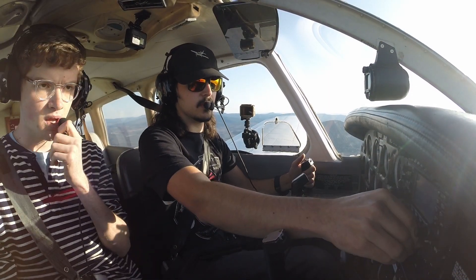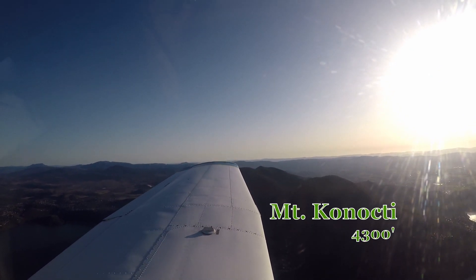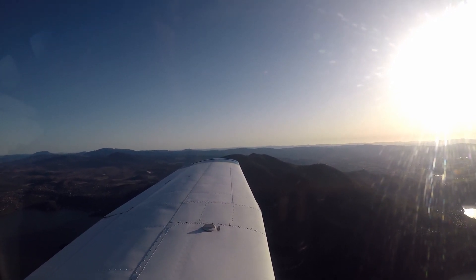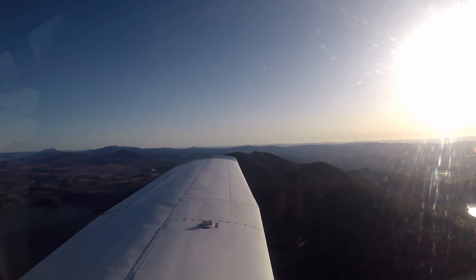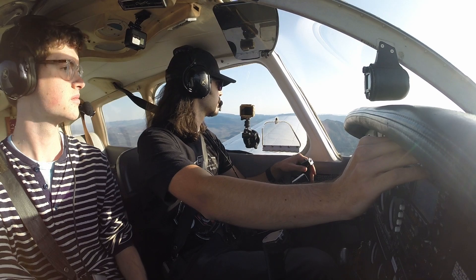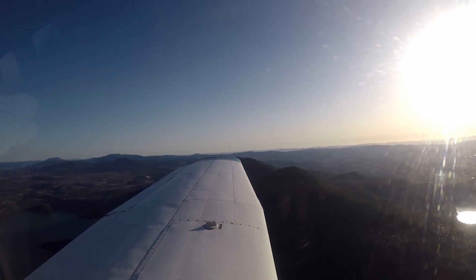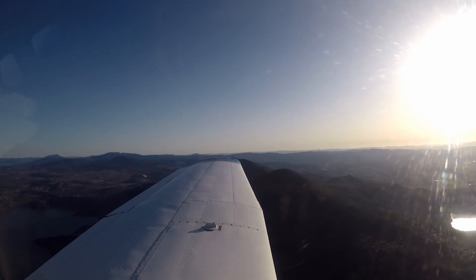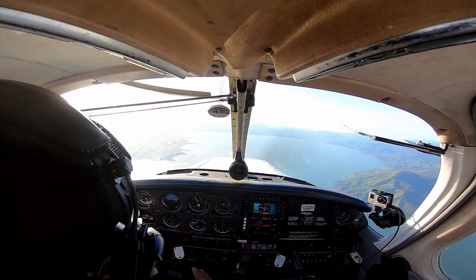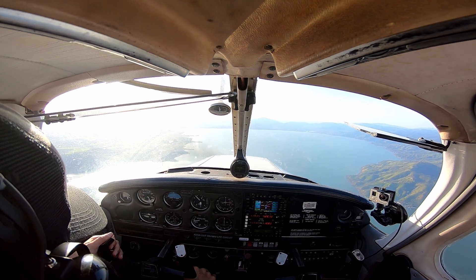Temperature 15 Celsius, dew point 3 Celsius, altimeter 3019 inches of mercury. Lakeport Lampson Field Airport automated weather observation, 0113 Zulu. Wind 260 at 6 knots. Air control, Warrior 9284 Mike, 5 miles to the east, inbound 45, right traffic to Runway 28, Lampson.